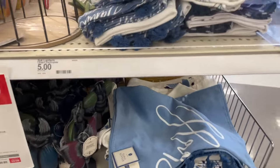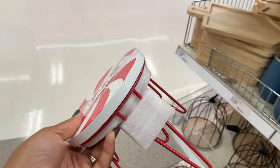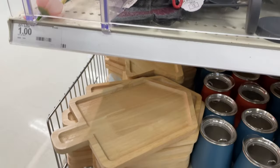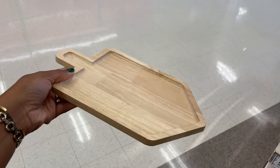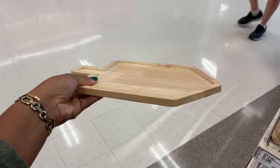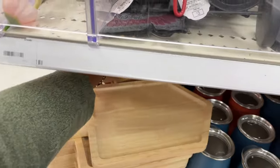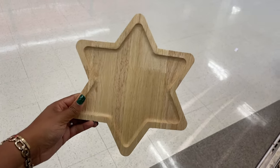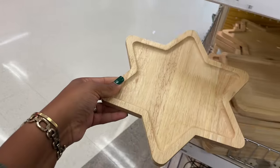Oh my gosh, I love this for you guys! So I totally need these risers and I also need the lava lamps. Another one — look at this! Another Hanukkah item — a dreidel shaped charcuterie board! You better get out of here — five dollars. And then they also have this one that is a star — obviously a Jewish star — and I'm loving this, five dollars.